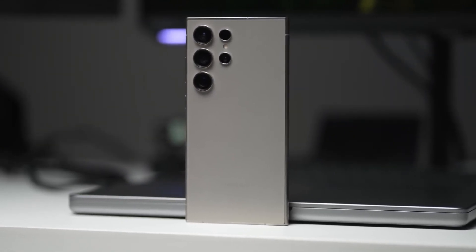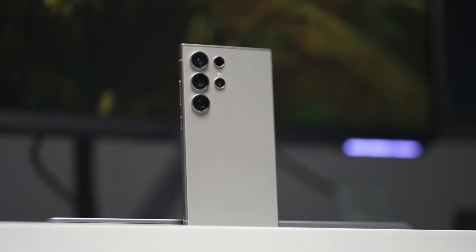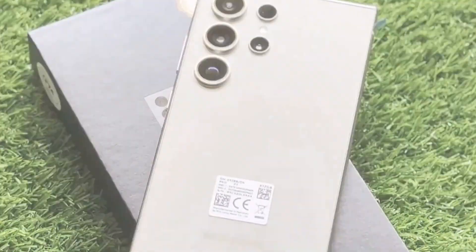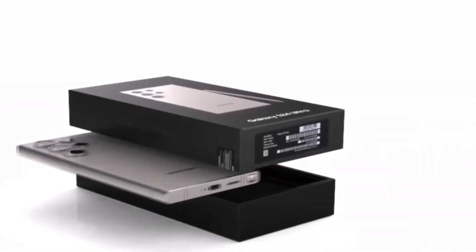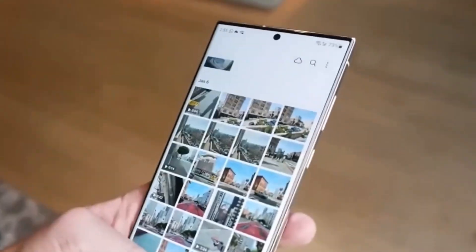Today, we're diving into the revolution that Samsung is bringing with its latest flagship, the Galaxy S25 Ultra. This changes everything. Samsung is on a mission to redefine what we expect from smartphones, and with the Galaxy S25 Ultra, they're pushing boundaries like never before.